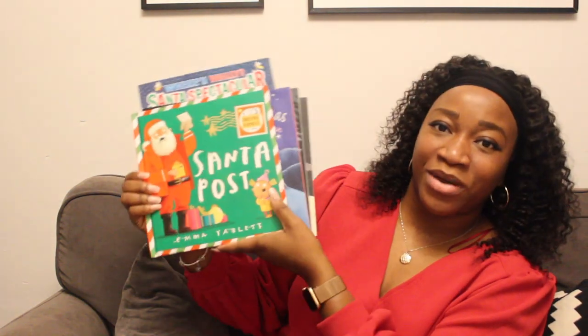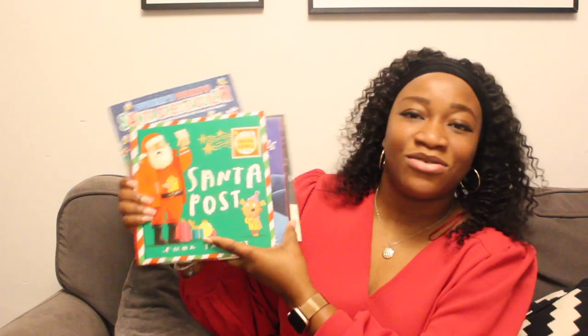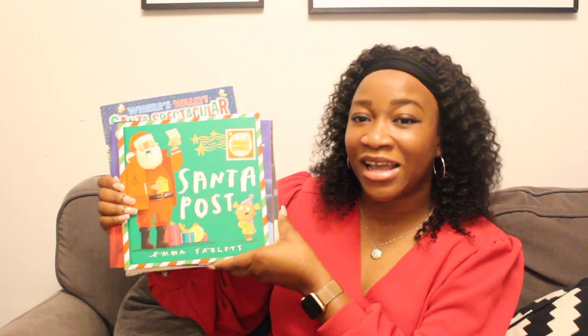That is it for all of my Christmas books. I've shown you all the books that we were kindly sent, and these books will make lovely Christmas presents for your kids to read. They could also be added to your Christmas traditions to read together during Christmas time. I hope you guys have enjoyed this video. Thank you so much for watching — please don't forget to like this video, comment down below, and subscribe to my channel. I post videos regularly and I would love to have you as part of my viewers. Until next time, bye!